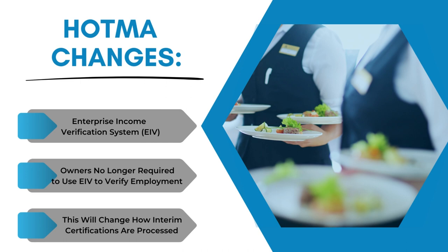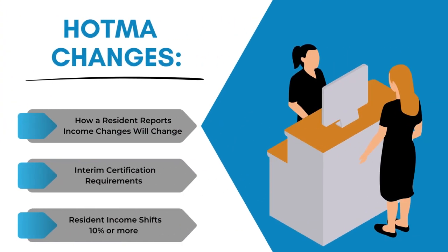Next is interim certifications. HOTMA changed the rules about the interims when a resident reports an income change. Owners and agents are required to complete an interim only when the adjusted income increases or decreases by at least 10 percent.